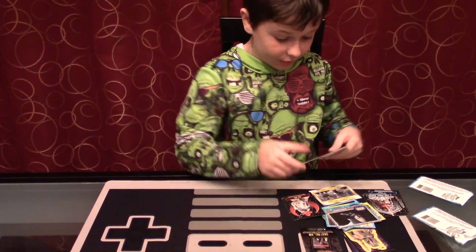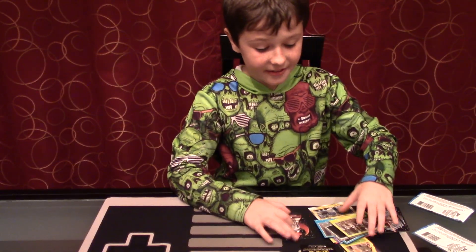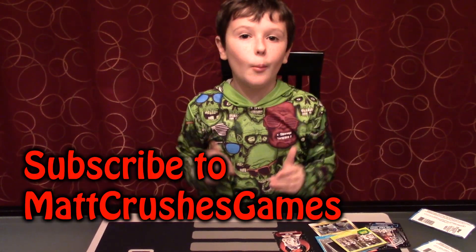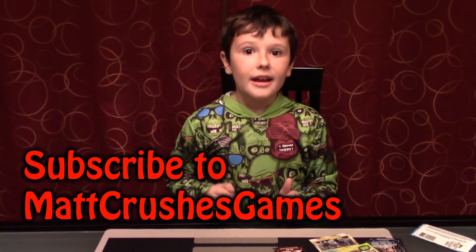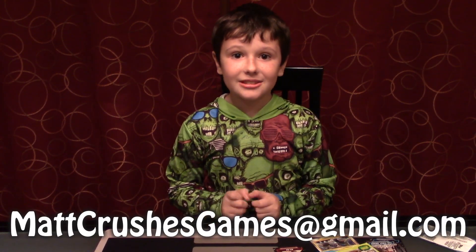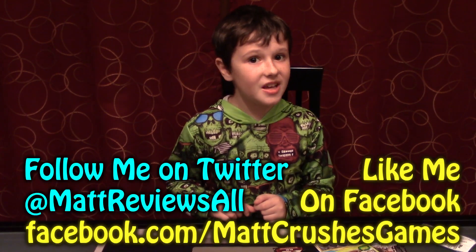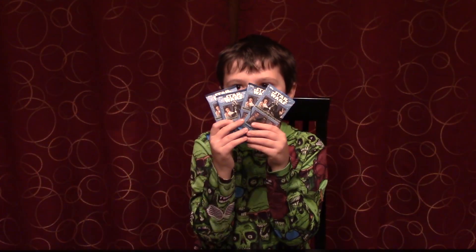These were so cool — I need to get more of these. It's really cool. I hope you enjoyed the video. Please like, subscribe, and leave a good comment below. If you enjoyed this video, please share it with your friends. And if you want to send me something, email me at mattcvgames@gmail.com. I have a Twitter account — it's mattreviewsall. And I also have a Facebook account — it's mattcvgames. Bye!